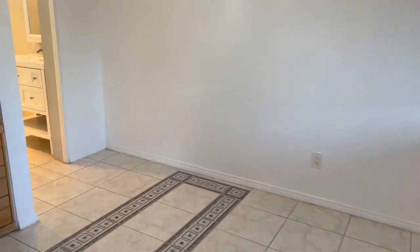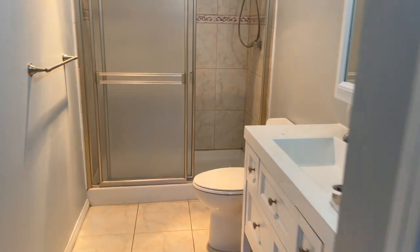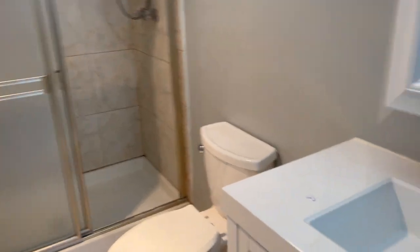Ceramic tile throughout. Does have an air conditioning unit in the bedroom. Nice size bath with a stand-up tub and newer fixtures.